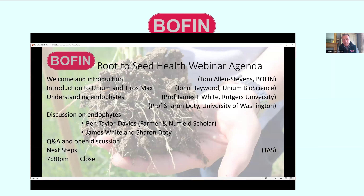The main topic today is endophytes. After this brief introduction, I'll introduce John Hayward from Unium — we're delighted to be joining with Unium to present this webinar. They've been leading the way in this exciting technology for some time, and have a new product out this year, Tiros Max. We'll mainly be hearing about endophytes from Professor James White of Rutgers University and Professor Sharon Doty of the University of Washington, plus Regen Ben, Ben Taylor-Davis, who'll join us for a discussion later.